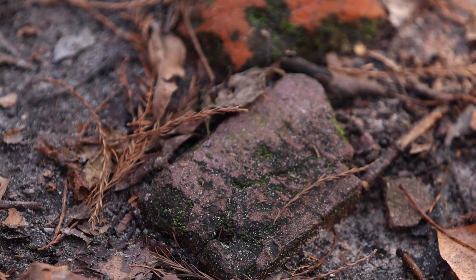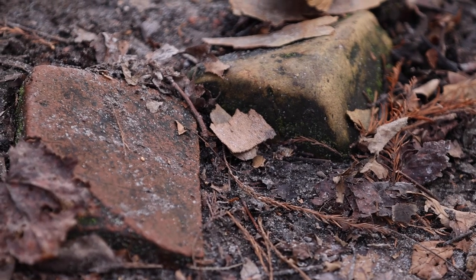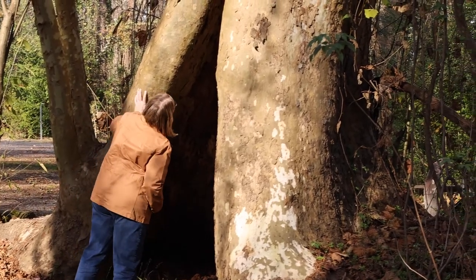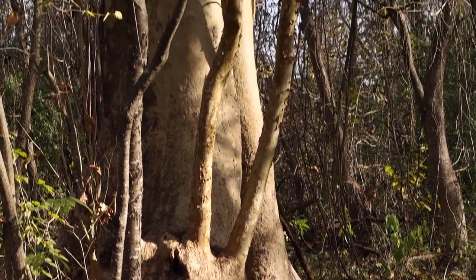If you look closely, you can still find some of the original bricks from that era. At the corner of Site 7 is a cypress tree that the whole family can stand inside. Sometimes even trees that have been pushed over by strong winds or hurricanes can make very interesting shapes along this trail.